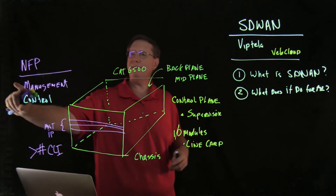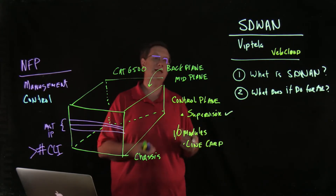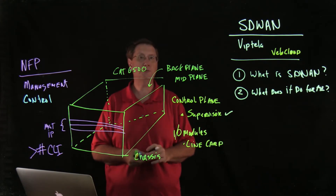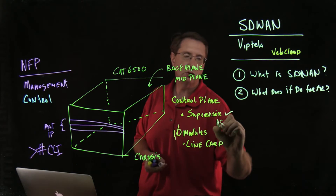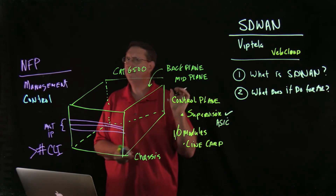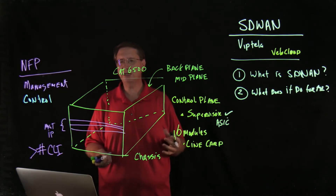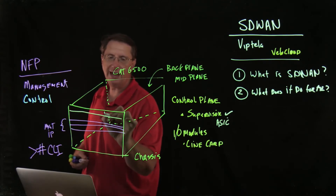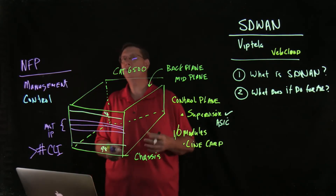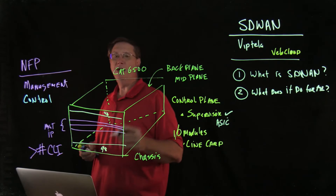The control plane has information stored on a component like a supervisor module, so management and control are typically coalesced together. Cisco uses ASICs — Application Specific Integrated Circuits — built into specific line cards to allow us to perform functions in hardware. Performing functions in hardware is really important because we want to be able to forward data as fast as possible.